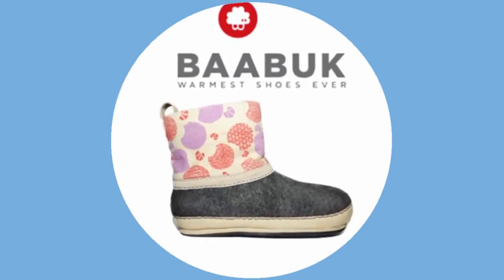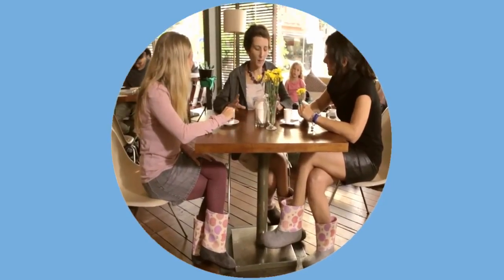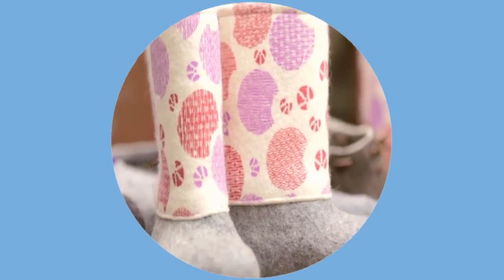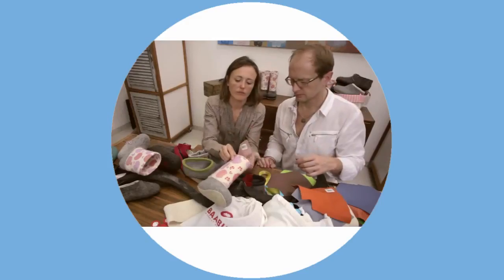I think we've gone a long way over the last two years and now we need your help. We made our first collection, we received our first orders, and the feedback was great. They are comfortable, warm, made from natural products, and environmentally friendly. We want you to be part of our dream and build on what we have already.